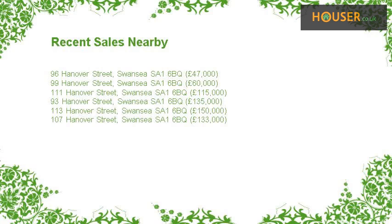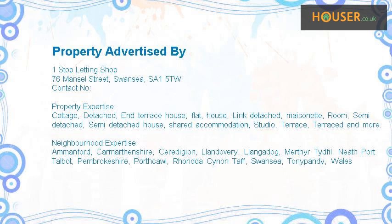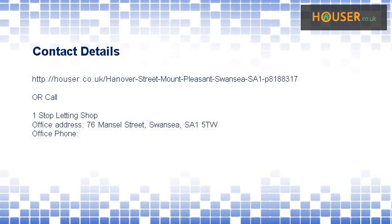Recent sales near this property are shown here with sale prices. This property is marketed by One Stop Letting Shop. For further details, please visit their website.